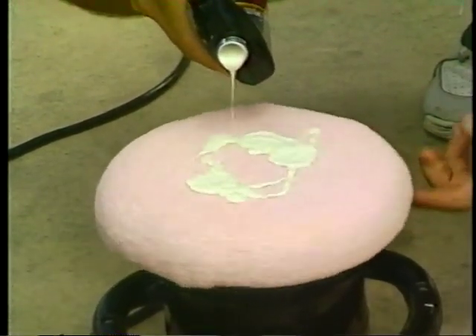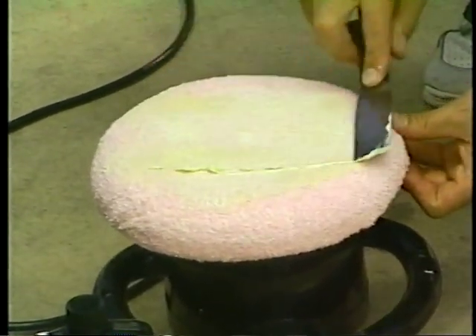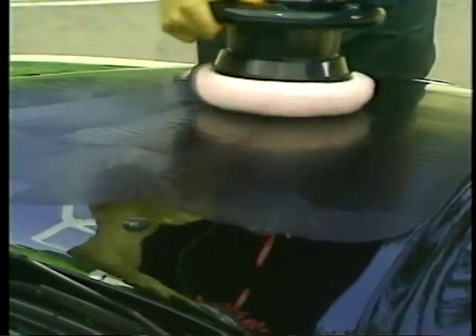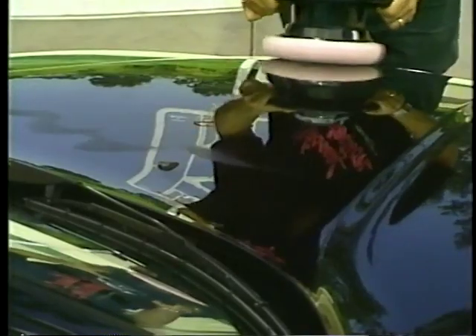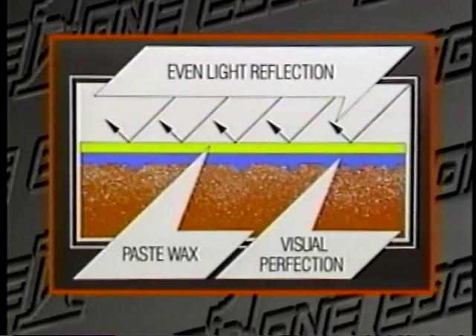A time-saving trick is to combine Visual Perfection Polish and Eagle One Carnauba Paste Wax into a single application with an orbital buffer. Apply Visual Perfection Polish to the buffer, then use a putty knife to apply Carnauba Paste Wax — spread like butter on toast. Apply to the entire surface of the car with a light, smooth, and steady motion. Allow to haze completely, then install a clean pre-softened bonnet to the orbital and buff to perfection. The use of Carnauba Paste Wax over Visual Perfection will provide additional durability and protection while still allowing maximum light reflection.